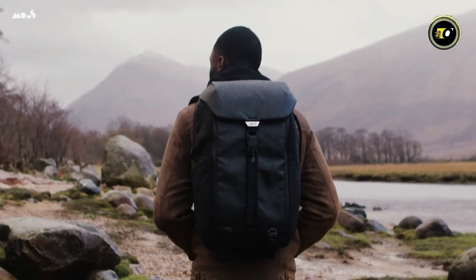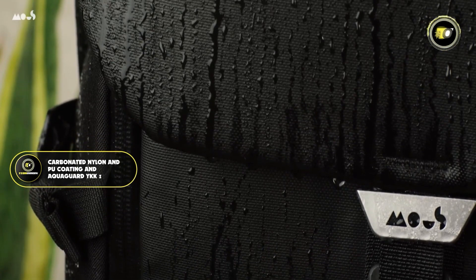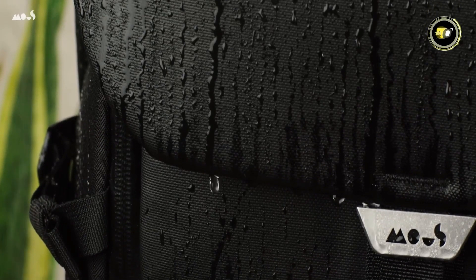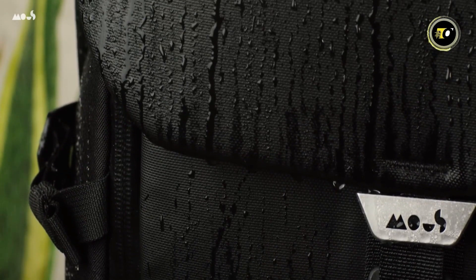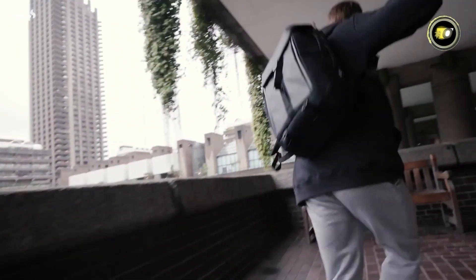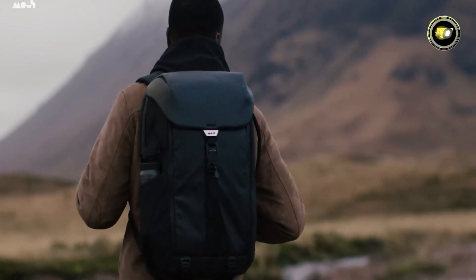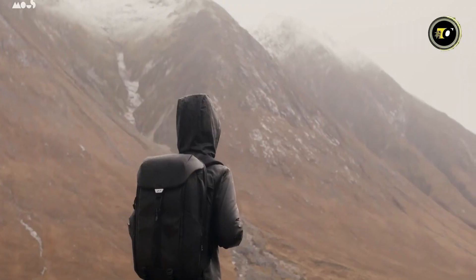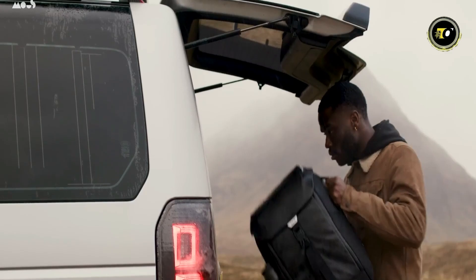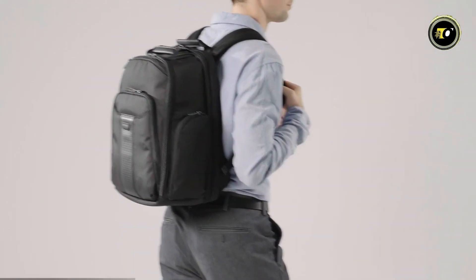Durability and weather resistance are key aspects of its construction. Made from water-resistant materials like carbonated nylon, featuring a PU coating and AquaGuard YKK zippers, the backpack stands strong against rain, splashes, and storms, keeping belongings dry and protected. The Mouse Extreme Commuter Backpack also boasts a seriously sleek style, making it a versatile accessory that complements any outfit and fits every body type — a statement piece blending modern aesthetics with robust functionality.